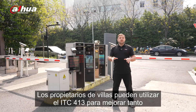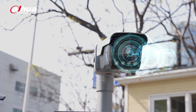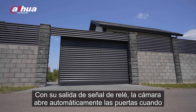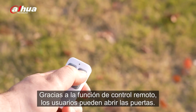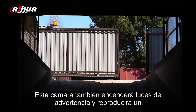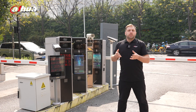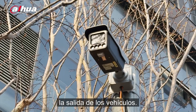Villa owners can use the ITC-413 to boost both security and convenience. With its relay signal output, the camera automatically opens gates when a recognized vehicle approaches, making entry easier. Thanks to the remote control feature, users can open gates with the push of a button. The camera will also flash warning lights and play a message like "vehicle exiting, please take caution," ensuring safety for pedestrians during vehicle exits.